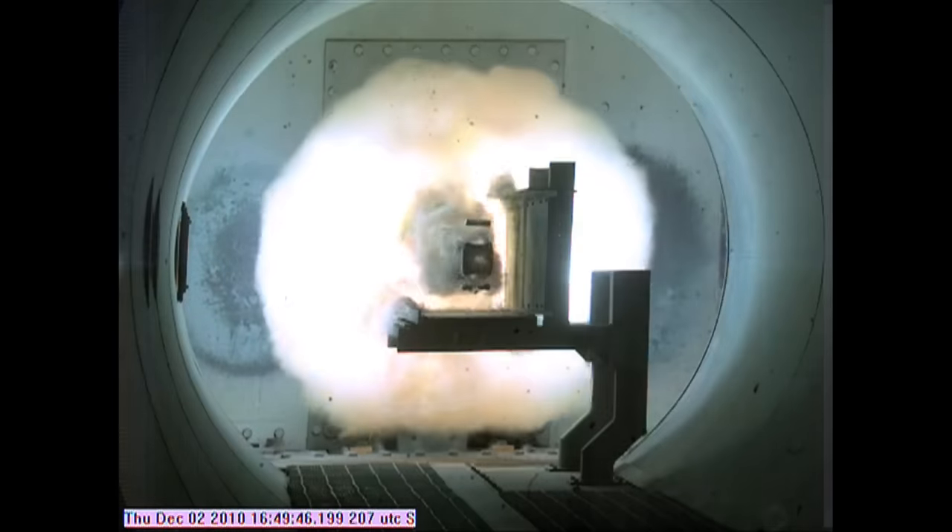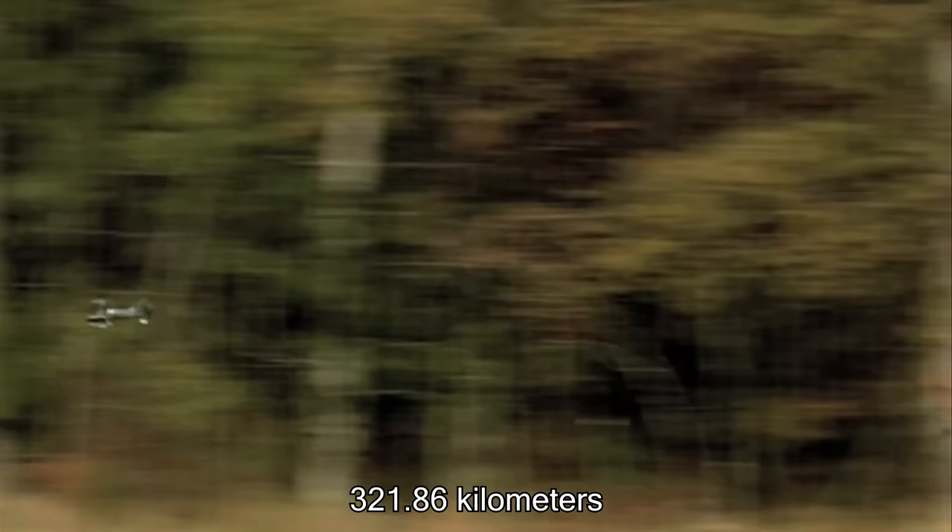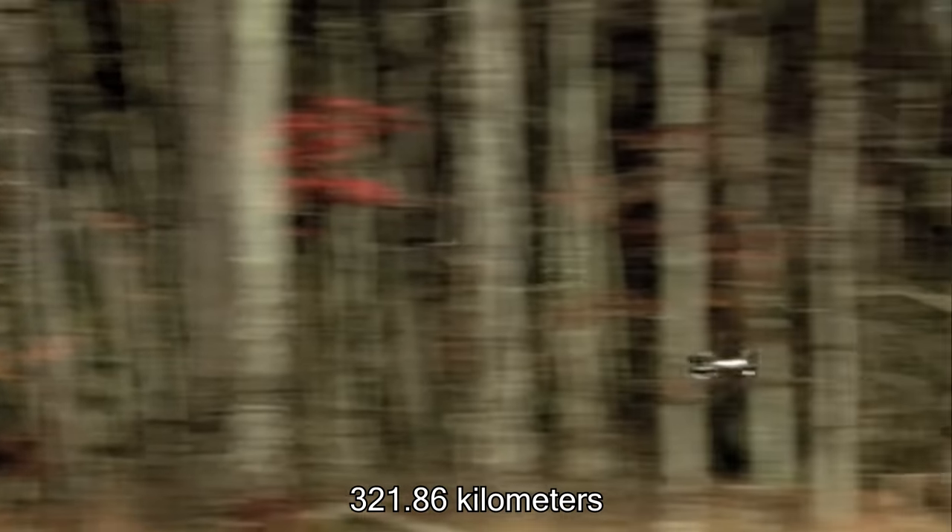The United States Navy currently owns the most powerful railgun in the world. This gun has the ability to launch a projectile over 200 miles in the air by using magnetism and electricity.